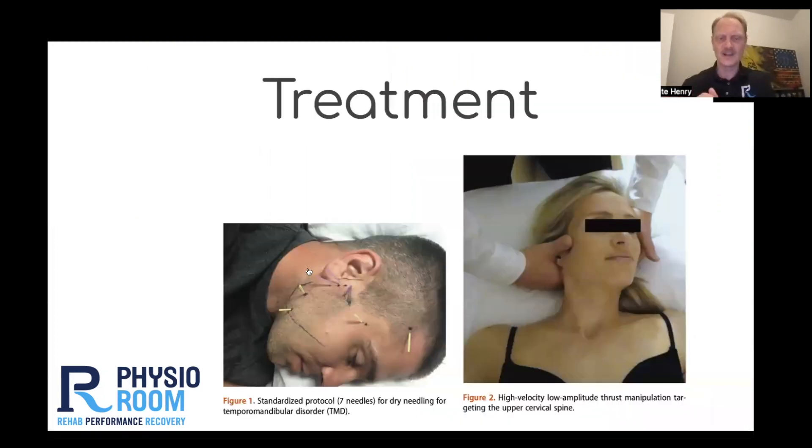This is what it looked like. On the right, you see an example of the manipulation — a quick thrust. We do not do end-range thrusts; we keep them in mid-range. And then on the left, the careful placement of needles to treat the TMJ.